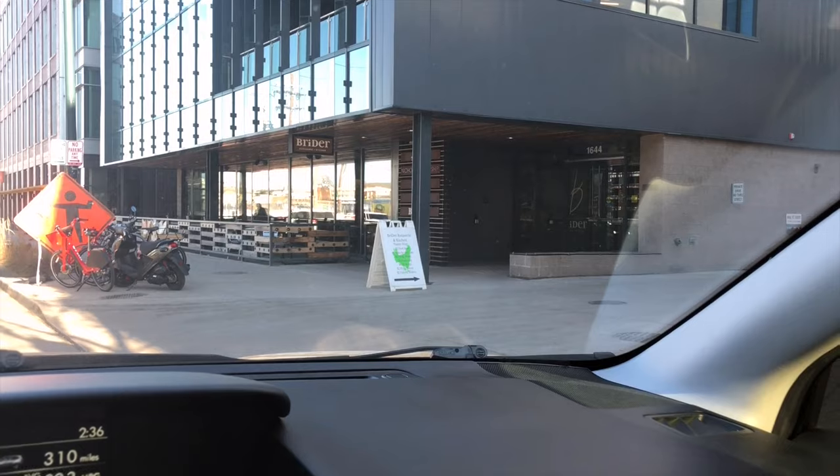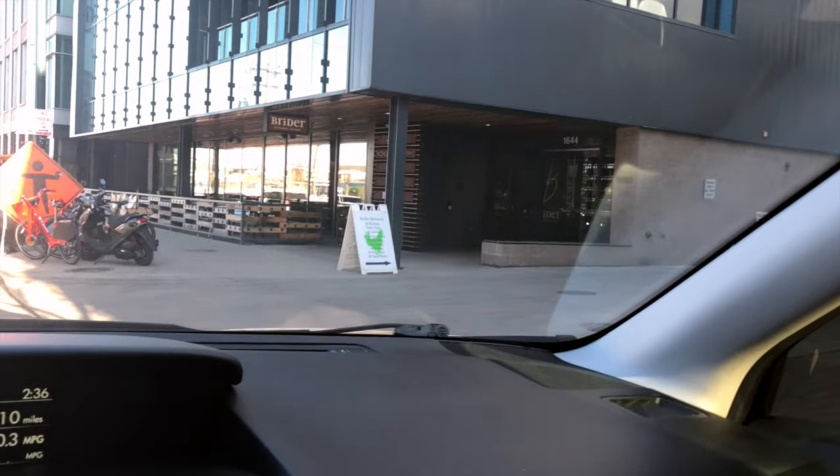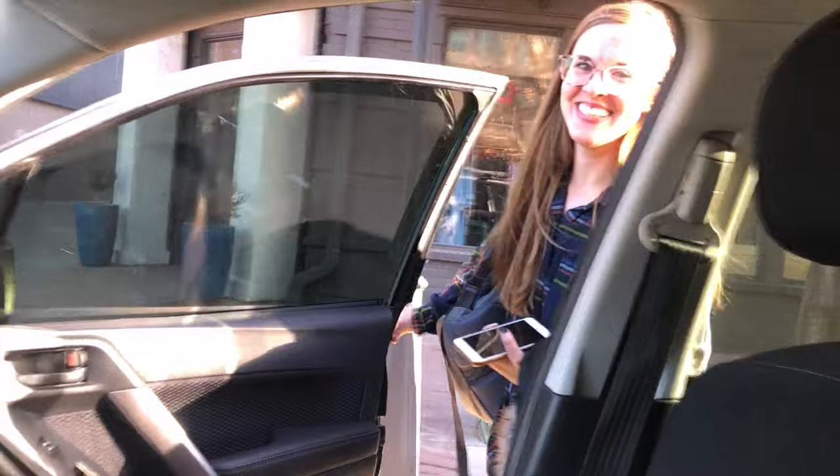Just got back from the fourth Goodwill — the last stop. I need to go pick up my wife now. I am getting tired. Didn't find too many things there — I think I got seven items. They were out of carts so I had to hold the clothes in my arms and wasn't able to record anything. I'll show everything when I get home. She's going to come out of that door right there. There she is — that's my wife.